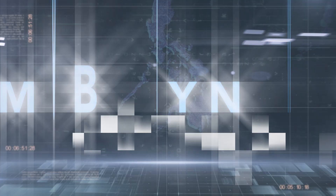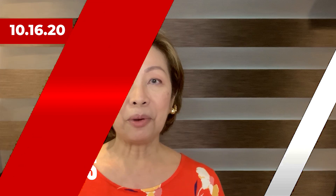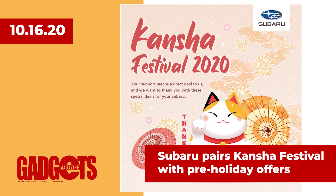Now let's take a pit stop and see what's going on in the world of mobility. In mobility news, Motor Image Pilipinas Inc., the exclusive distributor of Subaru vehicles in the Philippines, is celebrating its annual Kansha Festival from October 16 to November 14 across all authorized outlets.